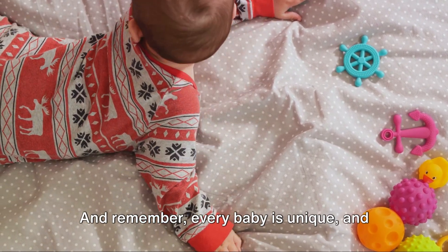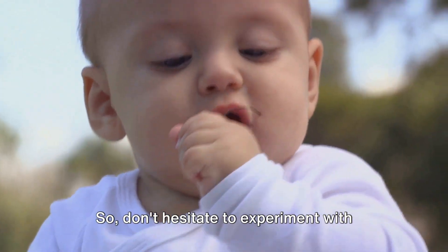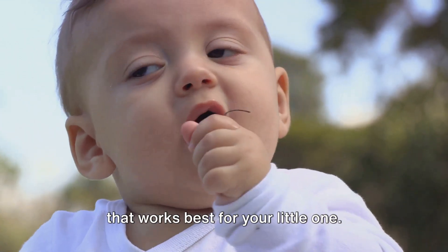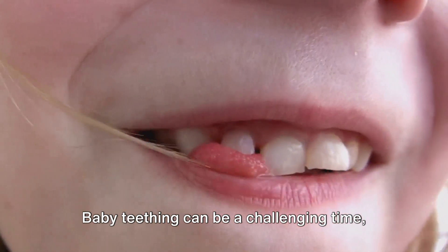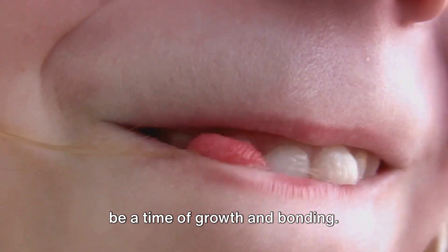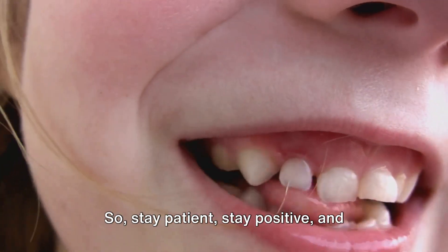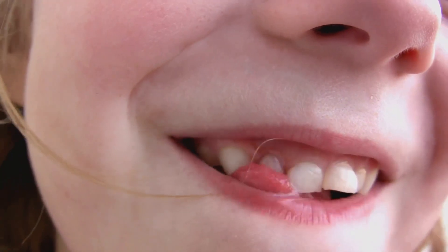And remember, every baby is unique, and what works for one might not work for another. So don't hesitate to experiment with different methods until you find the one that works best for your little one. Baby teething can be a challenging time, but with the right approach, it can also be a time of growth and bonding. So stay patient, stay positive, and remember — this too shall pass.